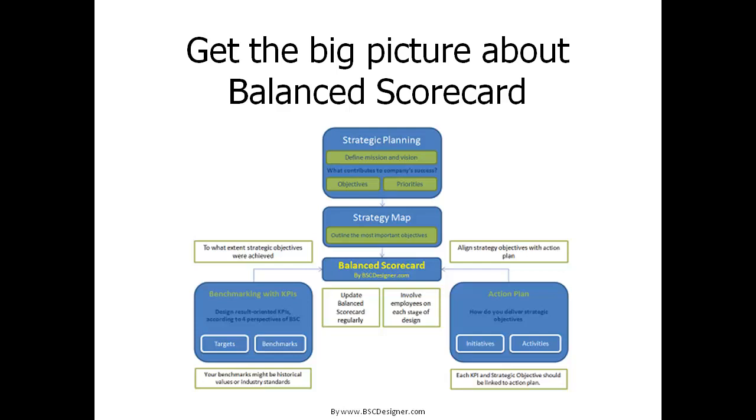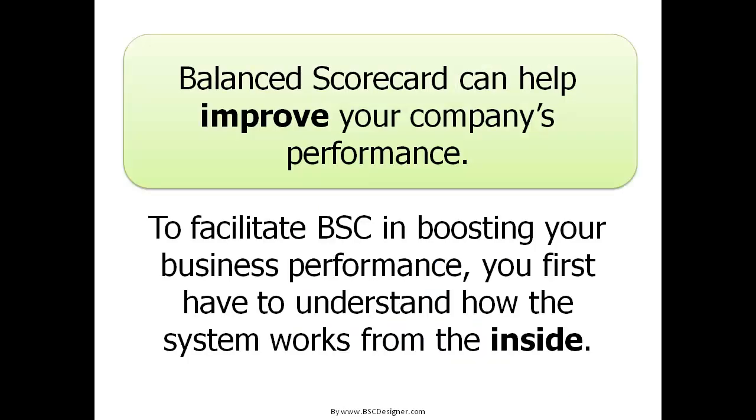Get the big picture about Balanced Scorecard, its connections and roles by bscdesigner.com. Balanced Scorecard can help improve your company's performance. To facilitate BSC in boosting your business performance, you first have to understand how the system works from the inside.